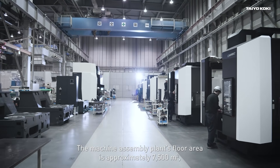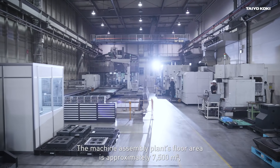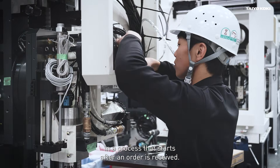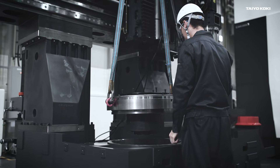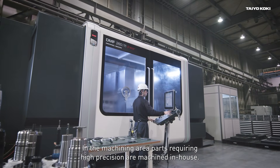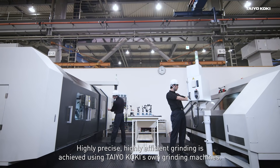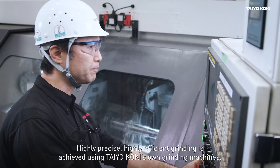The machine assembly plant's floor area is approximately 7,500 square metres. High precision grinding machines are mostly made to order in a process that starts after an order is received. In the machining area, parts requiring high precision are machined in-house. Highly precise, highly efficient grinding is achieved using Taiokoki's own grinding machines.